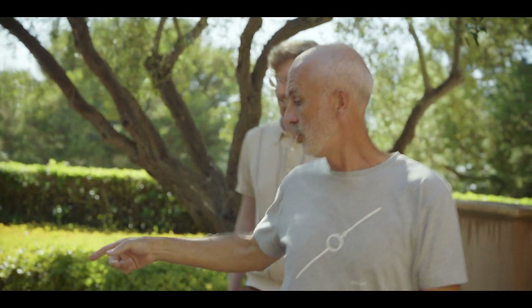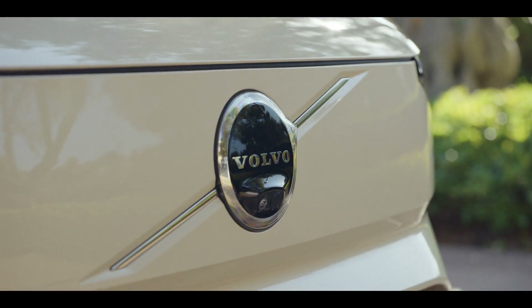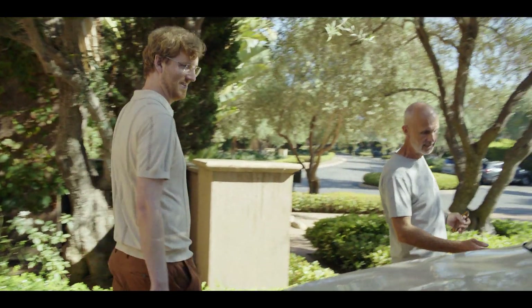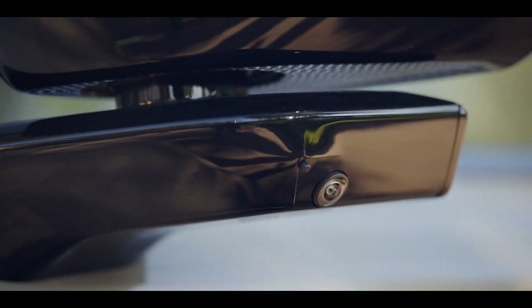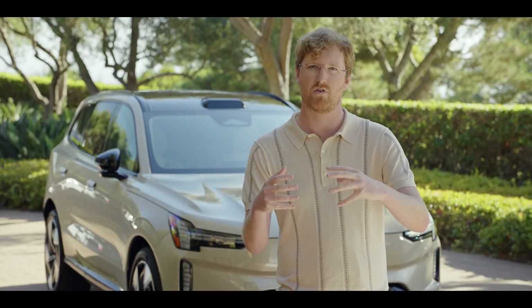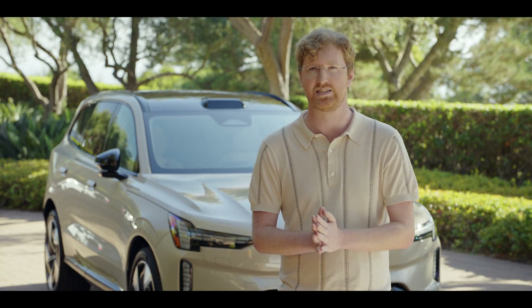Volvo has been leading the charge in this respect for some time and now we get to finally have it into the hands of consumers and out on the road. Part of what Volvo has done — and what people are now focused on after realizing this was the right path — is around human-centric driving, around enhancing drivers as opposed to replacing them.